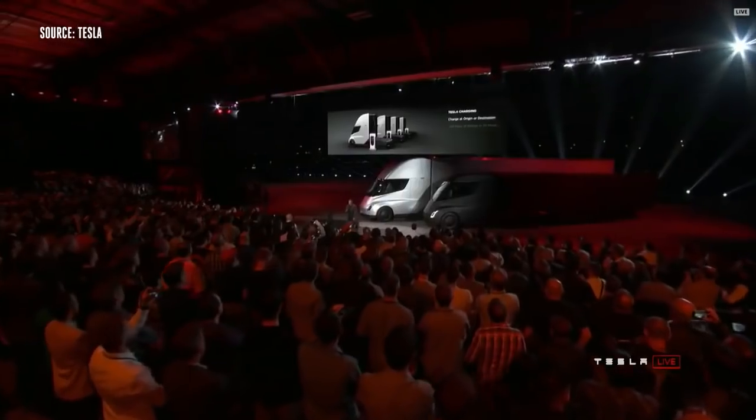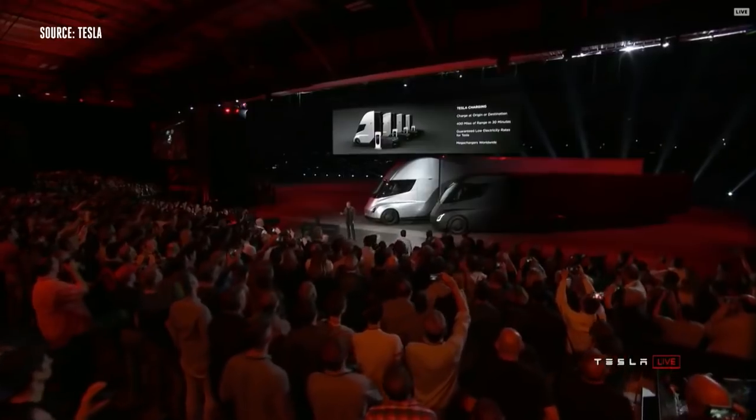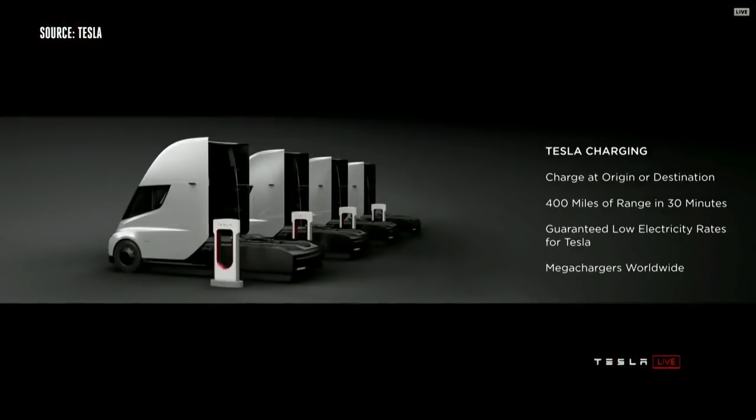You have to sit there for 15 minutes while the tank gets filled. As compared to charging a Tesla truck, you can charge at your origin or destination — so while you're unloading your cargo, you can charge.